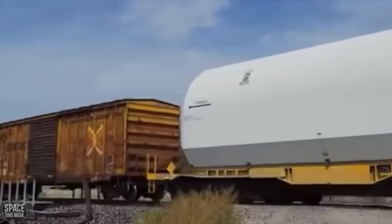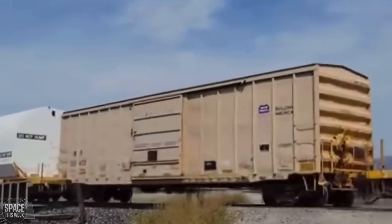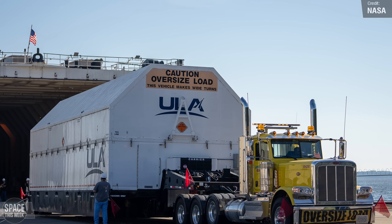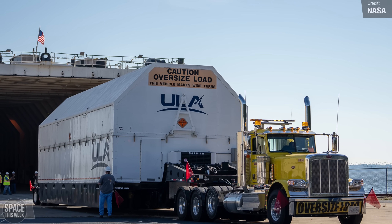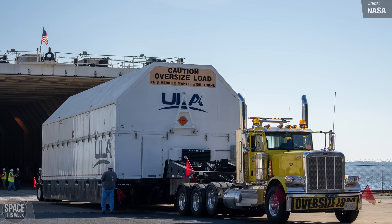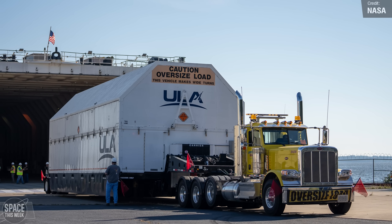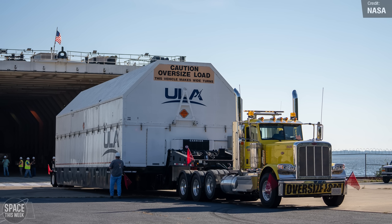The SLS rocket for Artemis 3 saw some updates as well last week. The Upper Interim Cryogenic Propulsion Stage, or ICPS, for Artemis 3's SLS was prepared for shipment from Alabama to Florida back in July, and last week NASA released a photo of the move. This ICPS is the last of its kind — Artemis 4 and onwards will use the bigger SLS Block 1B, which will sport an upgraded upper stage.